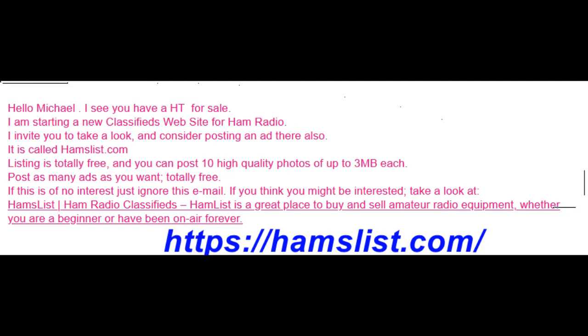The other day I got this email — you can read it here — about a new classifieds website for Ham Radio called HamList.com. It's totally free, you can post up to 10 high quality photos at 3 megabytes each — not bad. It says if you have no interest, please disregard. So I sent them an email saying, would you like me to do a YouTube video about this? He said yes, thank you, use whatever information you can. So let's go take a look at the site and see what there is.